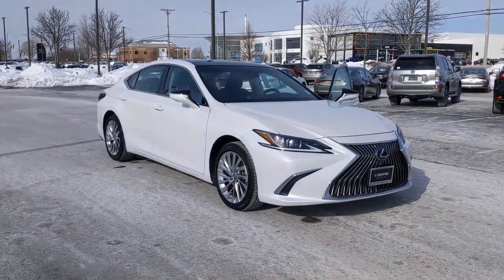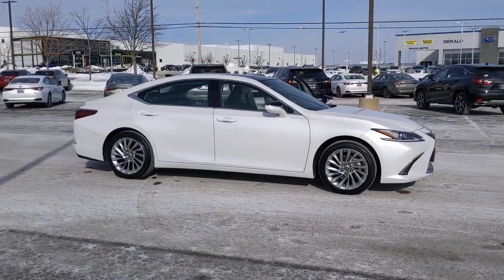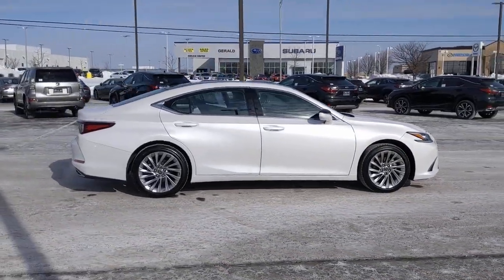Get into a car with value. 2020 Lexus ES. This vehicle still has fewer than 10,000 miles on the clock, so it won't last long.